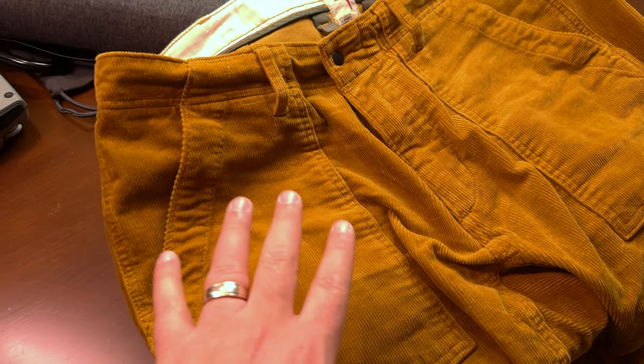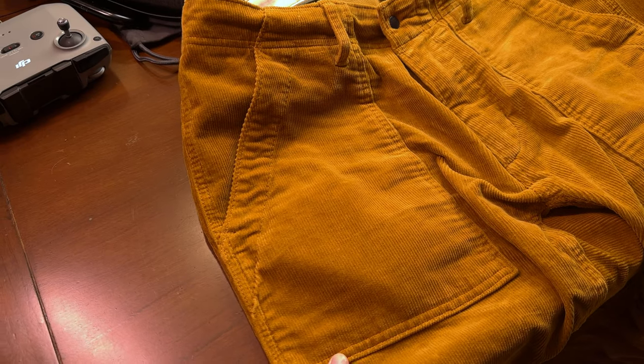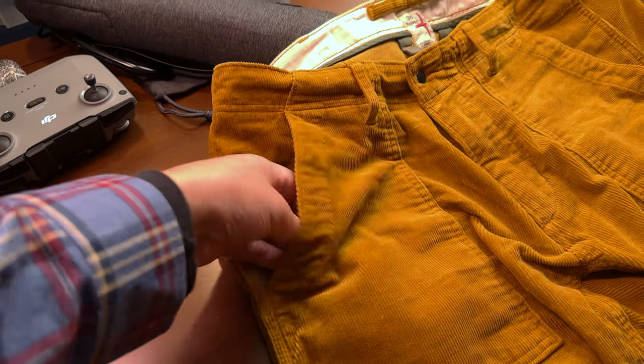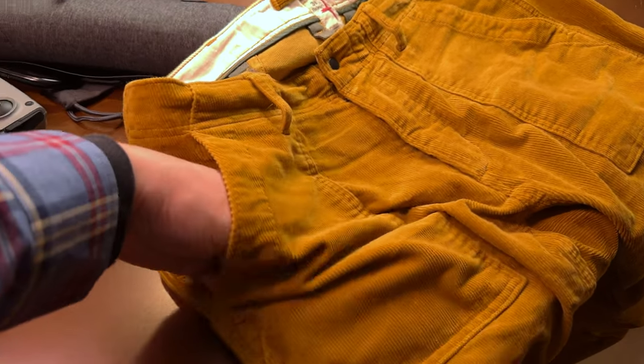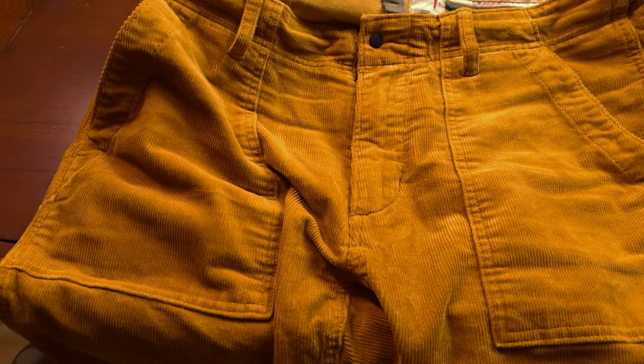Now the first thing I noticed is the pockets. Normally when you have front sewn-on pockets like this, you kind of worry about stuff sliding out. This is big enough to easily fit my wallet down inside and like my pocket knife and stuff like that. And it doesn't come out when I sit down. That's always like my first test, and this passes that with flying colors.